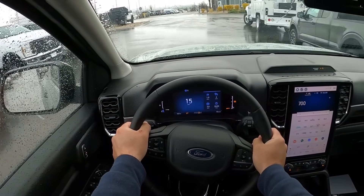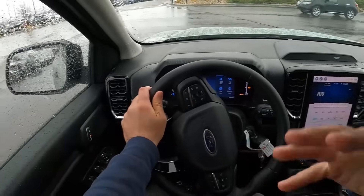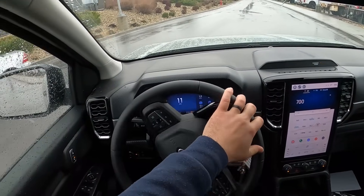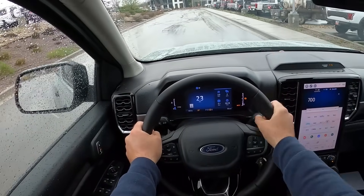I think Ford is also trying to focus on reliability with the Ranger, because people that buy midsize pickup trucks care about reliability. Having a turbocharged engine is inherently not as reliable as naturally aspirated, but if you do less power on the turbocharged engine so you're not pushing it to its limits, that always helps out the reliability.